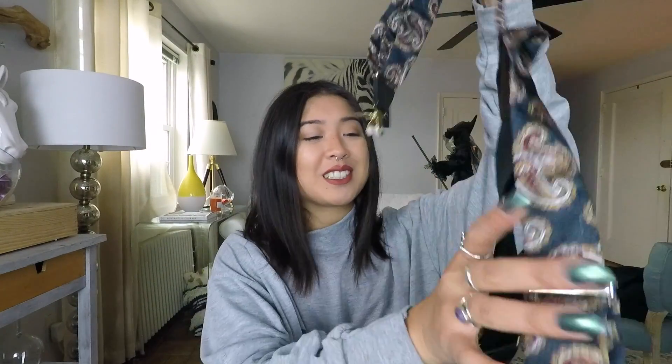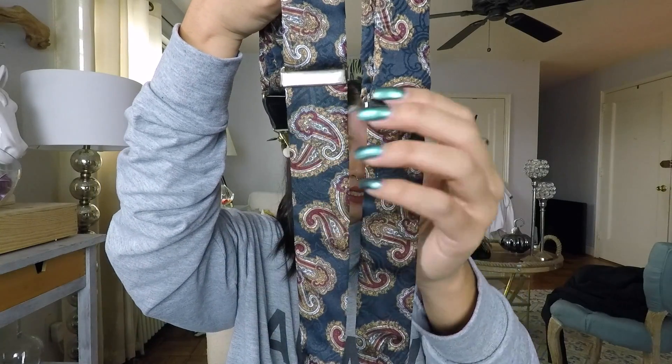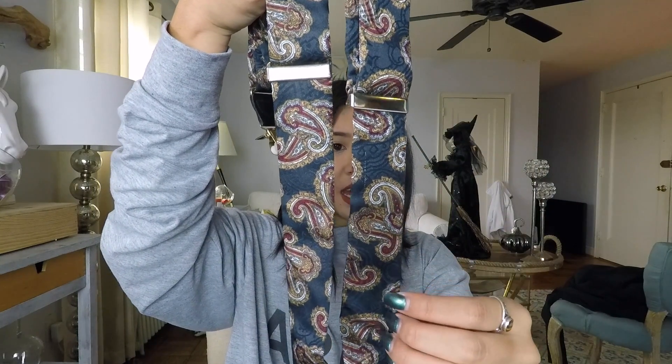Next I have suspenders. I haven't had suspenders in ages — I think last time was like seventh grade. This one has a really cool paisley print and I'm obsessed. I really like the silver hardware. I'm just going to wear it with my jeans or something. Good find, $3. Same with the belt.